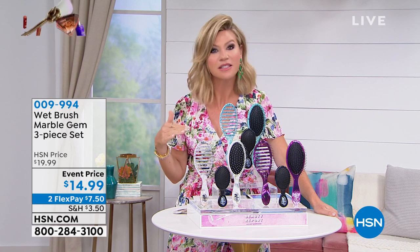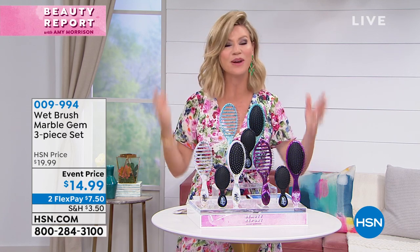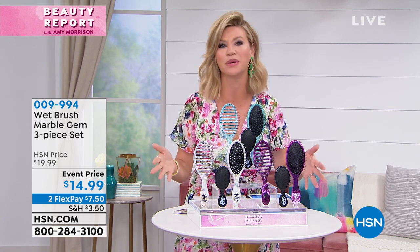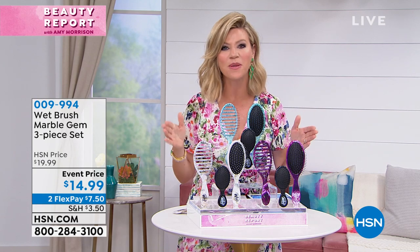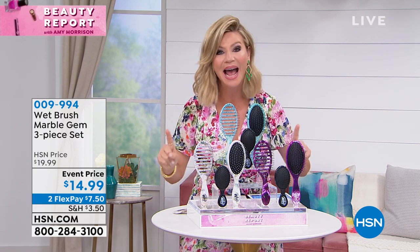Some of us a little aggressively — we rip, we tear, we pull. Some of us, crying is involved if we have small children. Regardless, it's something we do every day and we take for granted the brushes we're using. Did you know at this very moment the brush you're using could be causing a lot of the breakage and damage that you have?